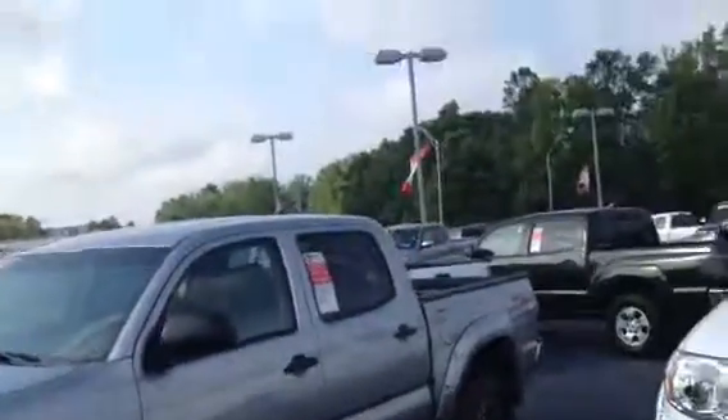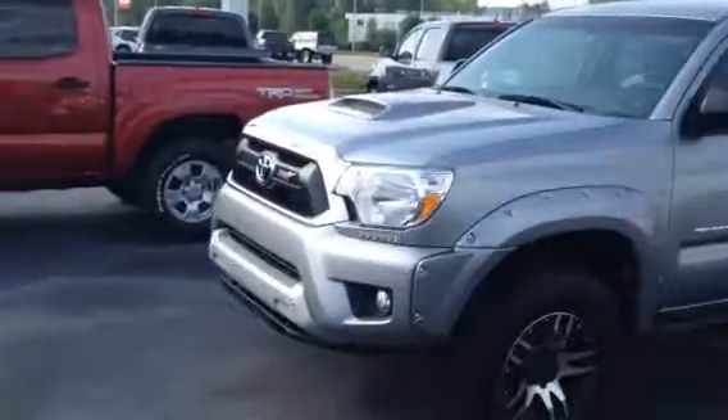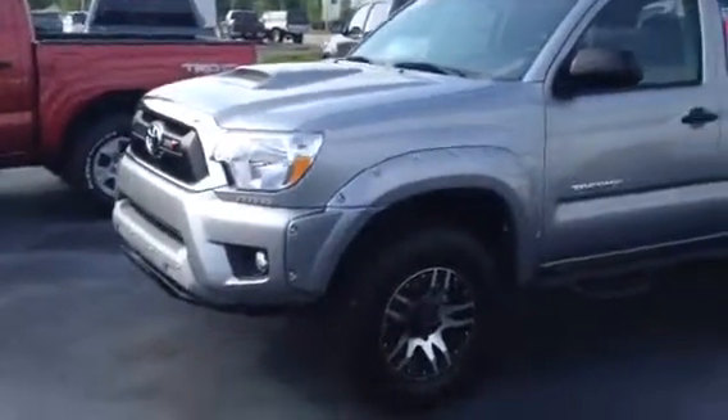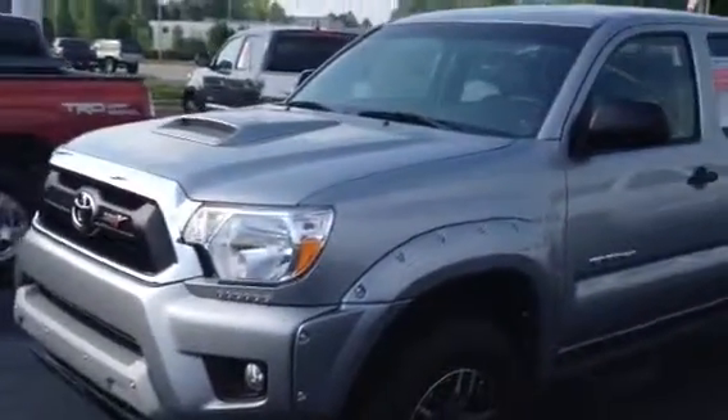This is Edmund Cosper at LaGrange Toyota. I'm going to show you a Tacoma truck. You had asked about a couple of trucks and I told you I'd send you a video on them. This is a 2014 Tacoma Pre-runner, two-wheel drive.